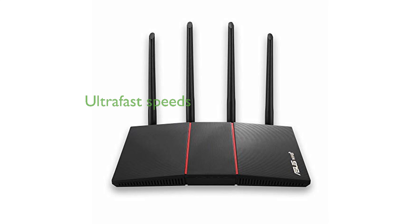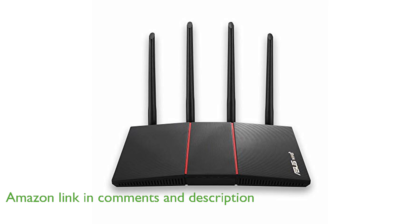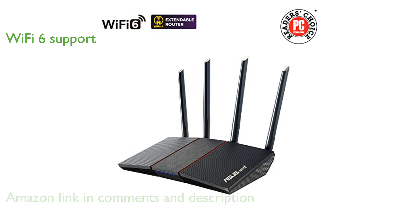The ASUS RT-AX55 Wi-Fi 6 router provides ultra-fast speeds up to 1,800 megabits per second, ensuring a seamless internet experience. With support for the latest Wi-Fi 6 standard and 80 megahertz bandwidth, this router offers improved capacity and efficiency for all your devices.